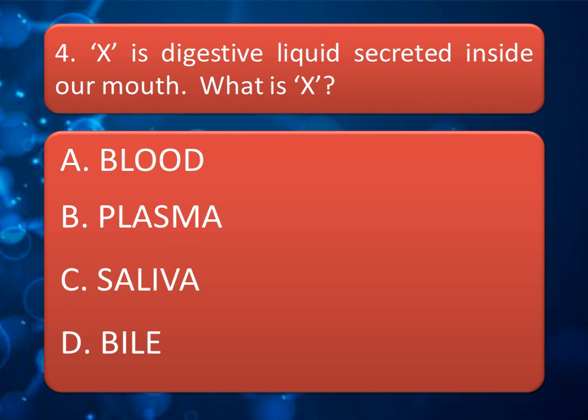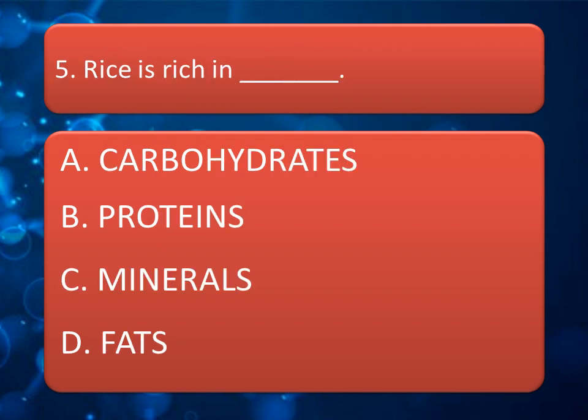Our next question: X is a digestive liquid secreted inside our mouth. What is X? Options are: Blood Plasma, Saliva, or Bile. The correct answer is Saliva.